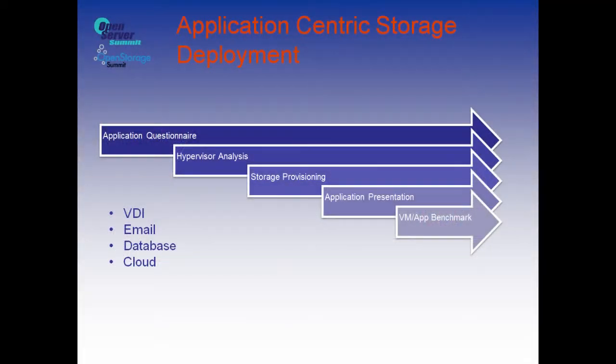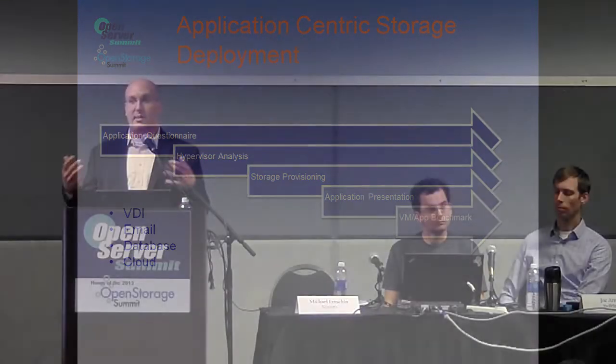Walking through how you can get from what we have today into a solution that gives you truly application-driven software-defined storage: the first thing you need to look at is what does that application need. Step one, no matter who it is, is going to be what is your application? What are you trying to do? What is the application requesting of the storage? What is it requesting to get back to the users? If it's email, am I looking at how many users it is, how many mailboxes there are?